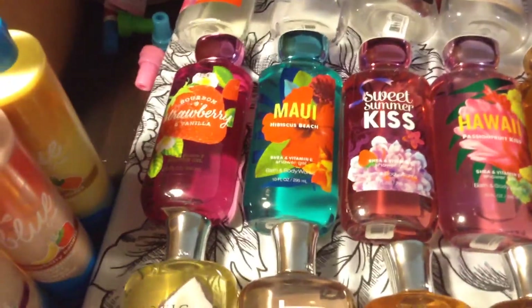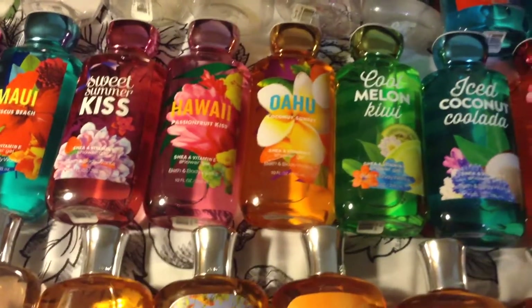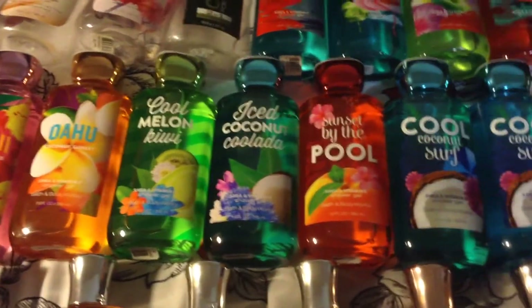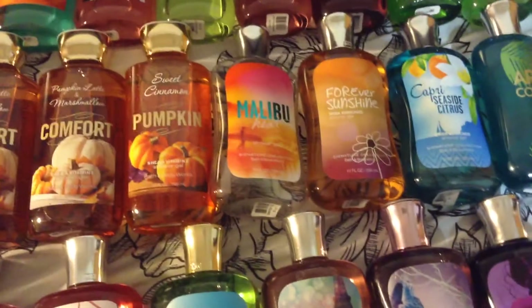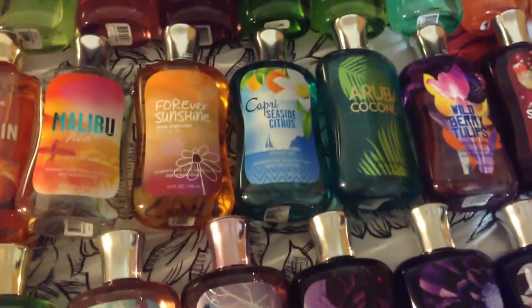Bourbon Strawberry and Vanilla, Maui Hibiscus Beach, Sweet Summer Kiss, Hawaii Passion Fruit Kiss, Oahu Coconut Sunset, Cool Melon Kiwi, Iced Coconut Colada, Sunset by the Pool, 2 Coconut Surfs, 2 Cool Coconut Surfs, Pumpkin Latte, Marshmallow Comfort — and I have 2 of those — Sweet Cinnamon Pumpkin, Malibu Heat. That one isn't exactly empty; there's still some in there so I'm going to use the rest hopefully tonight.